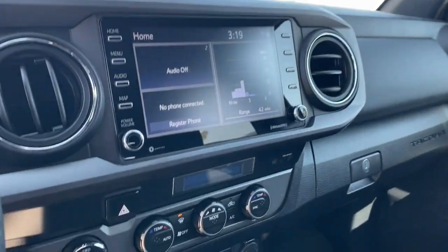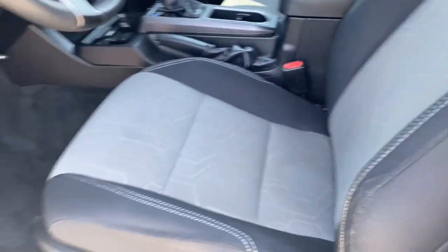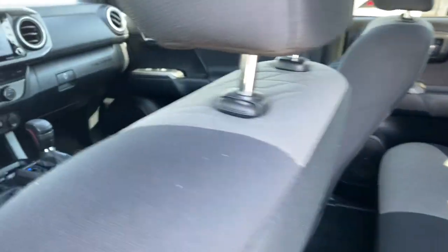You need practical, but you want fun. Don't miss out — get the best of both worlds when you get into this super versatile Tacoma. Come in and meet our expert team. We know what it takes to give you an outstanding test drive experience.